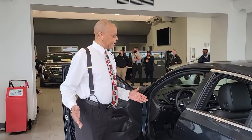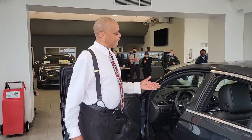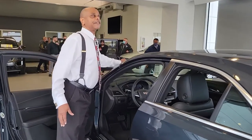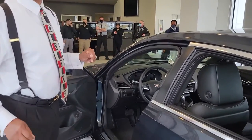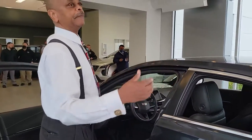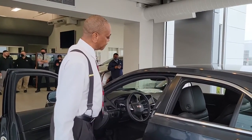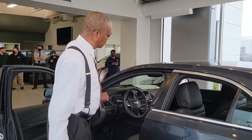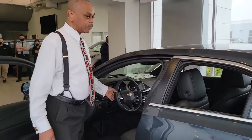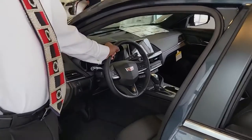It also has lane assist and automatic braking. Even in the dash, if you're going towards a collision, it flashes red lights and starts the braking process — but you have to finish it. It also has pedestrian detection in the back; if you're backing up, it beeps through the seats to let you know someone's behind you. It has controls on the steering wheel, and you have paddles if you want a shift mode where your hands are always on the wheel.